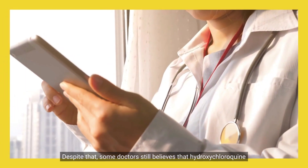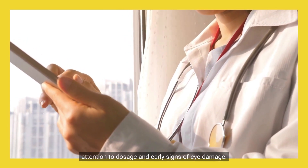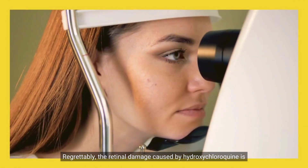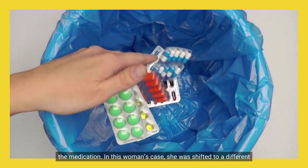Despite that, some doctors still believe that hydroxychloroquine can be used safely long-term, provided that doctors pay close attention to dosage and early signs of eye damage. Regrettably, the retinal damage caused by hydroxychloroquine is irreversible, and it can even progress after patients stop taking the medication.